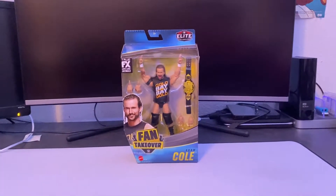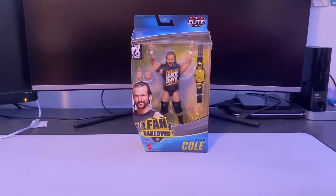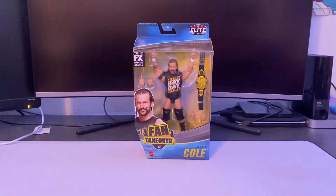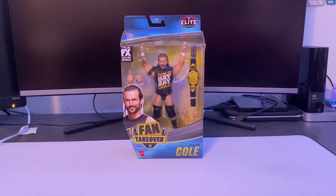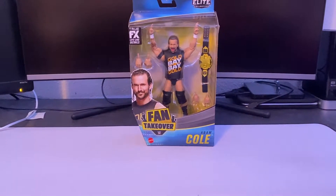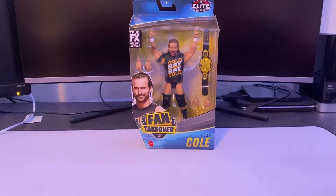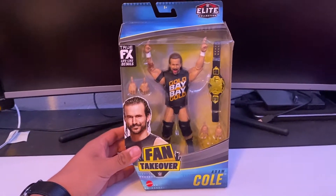Series 2 is about to come out, which I'm hyped about. This set was supposed to be a Walmart exclusive and now they made it an Amazon exclusive. I was kind of scared I wouldn't be able to find it, but I got a notification from Amazon saying they restocked and I was able to pick up the Adam Cole.